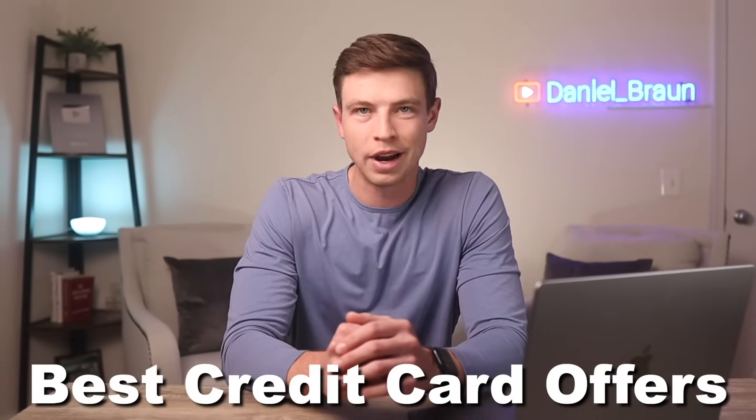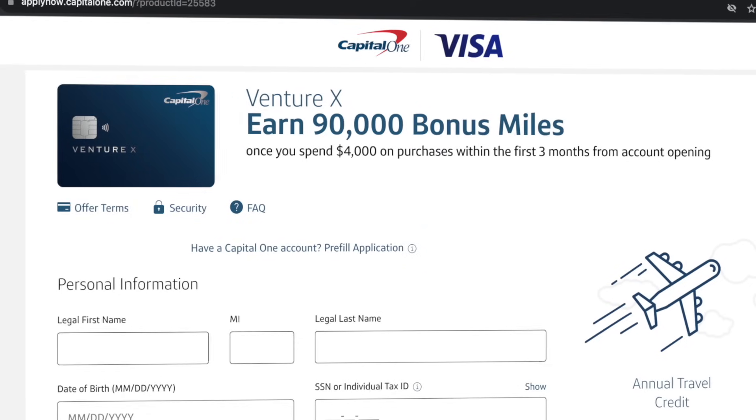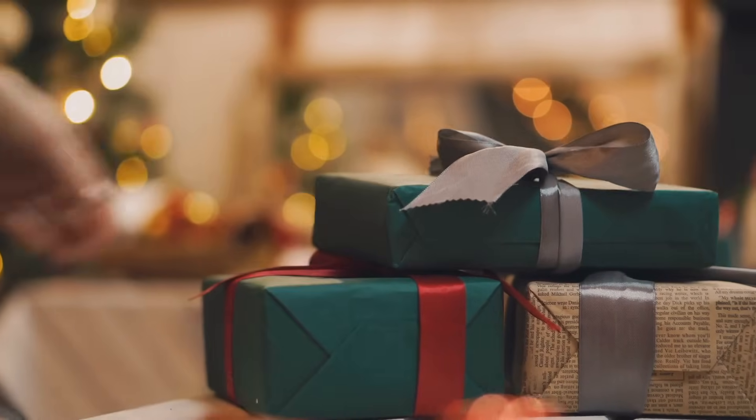Hey everyone. In this video, we're going over the best credit card offers going on right now for the fourth quarter of 2023. We got lots of good deals going on in the credit card world right now, which aligns perfectly with the fact that it's the end of the year — we got holiday shopping season. So let's jump right into it and start looking at some of the best ones I found right now.